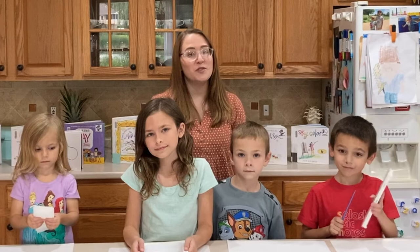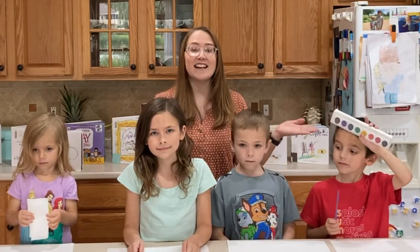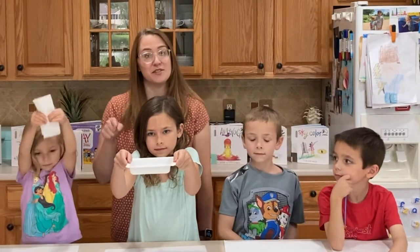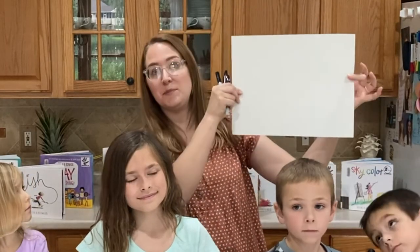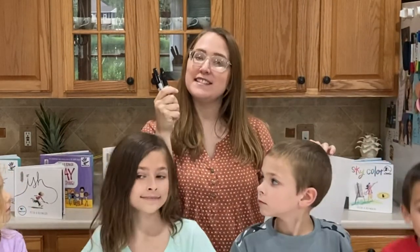Peter H. Reynolds is known for using watercolor painting, so the first thing you're going to need is a set of watercolor paints. You're also going to need a paintbrush, some water to wash off the paints as you use different colors, and a paper towel to dry off your paintbrush. You'll also need paper for your painting and markers for adding some extra details.